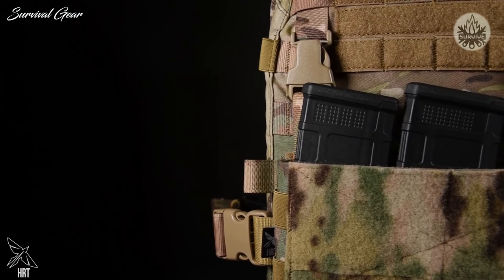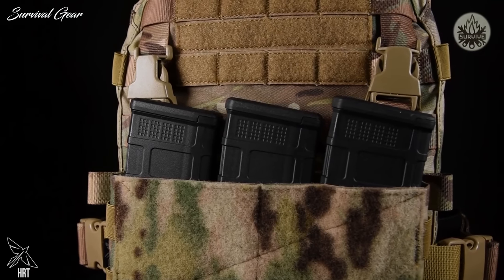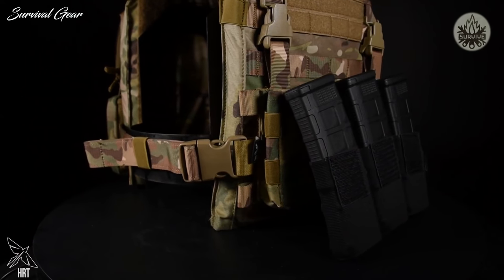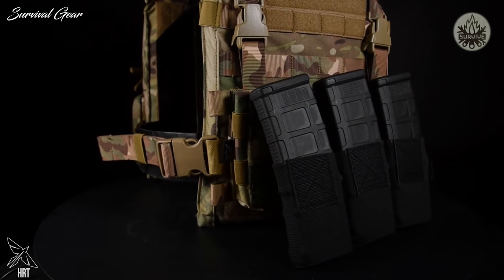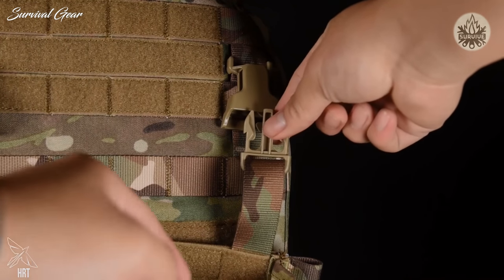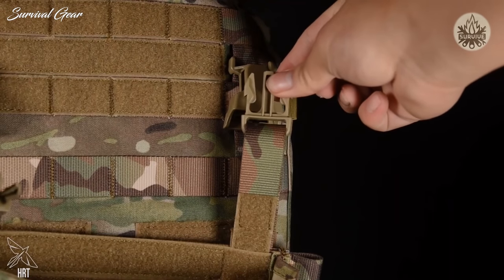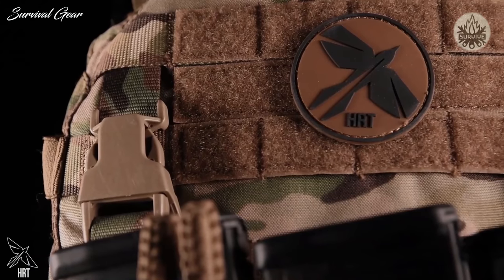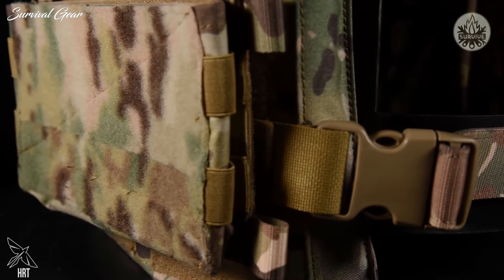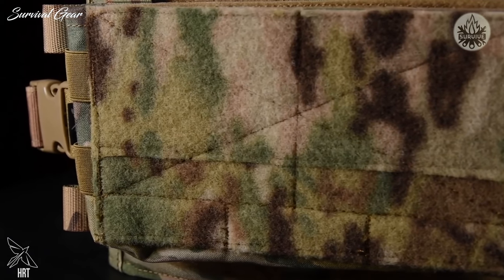The backbone of the system is the Modulus Placard. This open-top pouch design allows users to add pouches and configure the placard how they want. The Modulus Placard comes standard with an elastic AR magazine insert but can be replaced with any of HRT's inserts. The straps on the Modulus System are height adjustable so you get the perfect length to match HRT or existing carriers. The strap attachment system comes standard with Swift Clip style buckles.